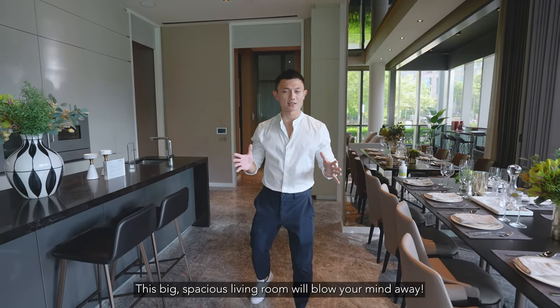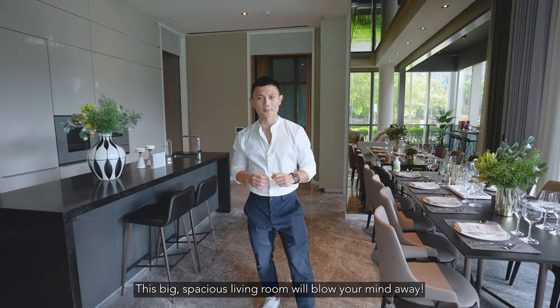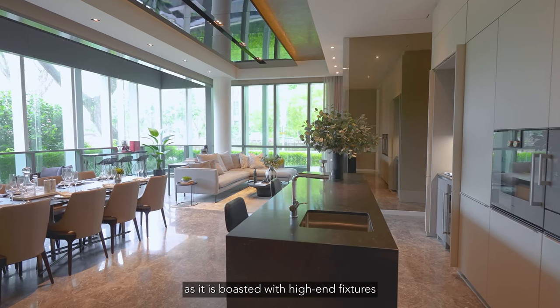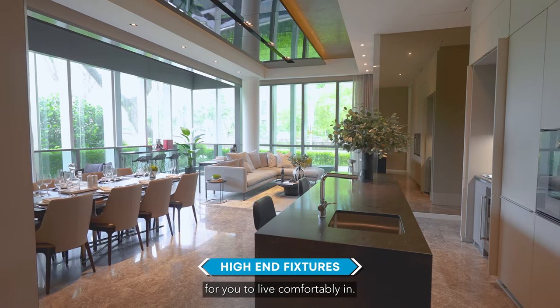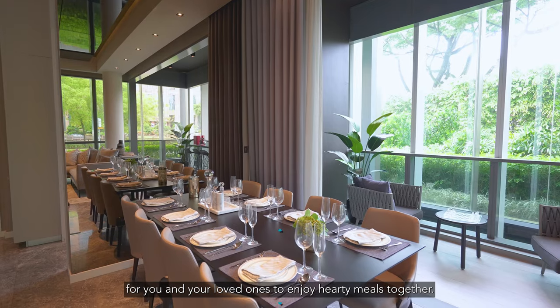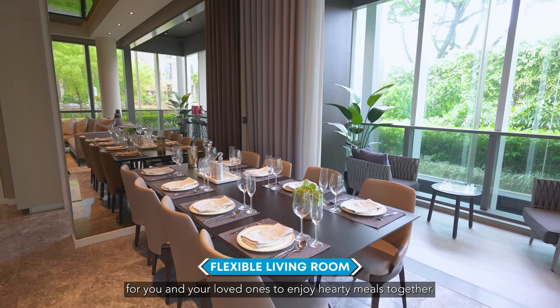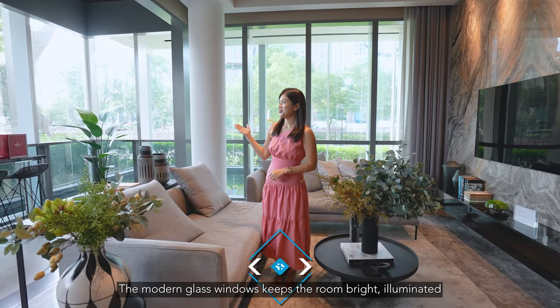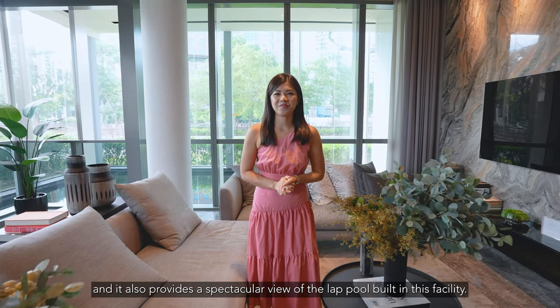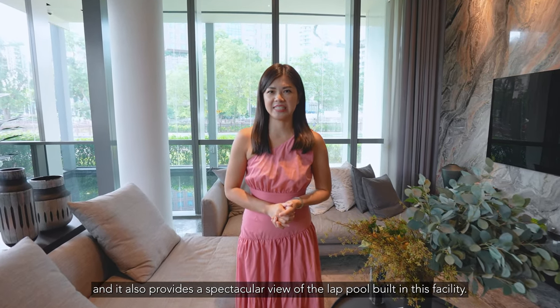This big spacious living room will blow your mind away. It is designed for people with modern taste, bolstered with high-end fixtures for you to live comfortably in. The living room can also be used as a dining room for you and your loved ones to enjoy hearty meals together. The modern glass windows keep the room bright and illuminated, and also provide a spectacular view of the lap pool built in this facility.